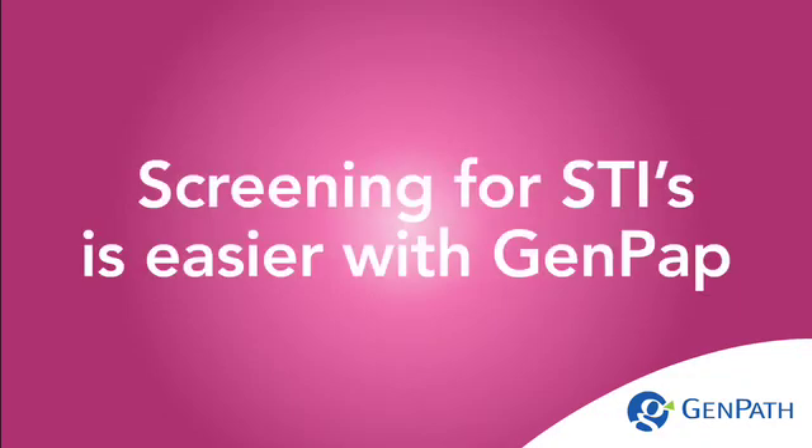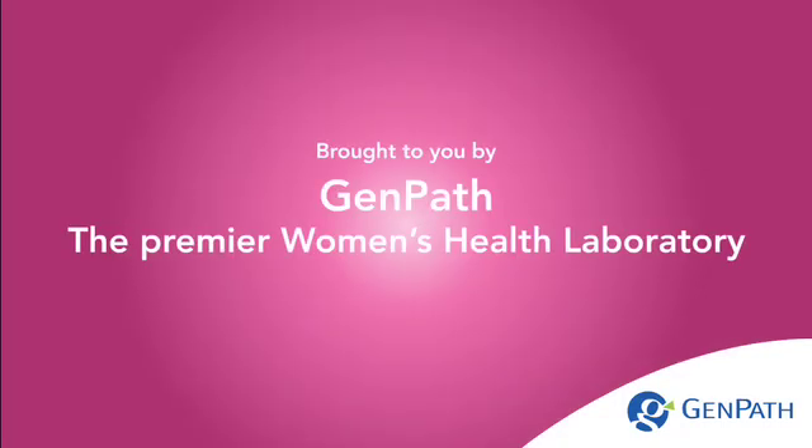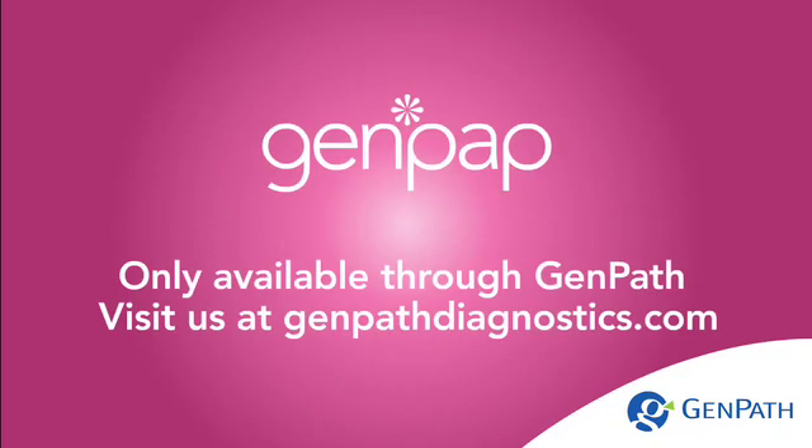Screening for STIs is easier with GenPath, brought to you by GenPath, the premier women's health laboratory. GenPath is only available through GenPath. Visit us online at www.genpathdiagnostics.com for more information.